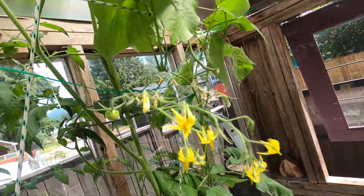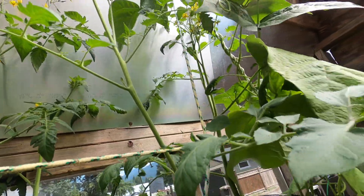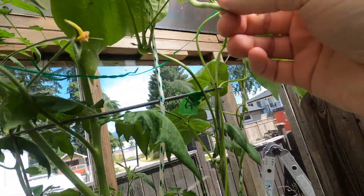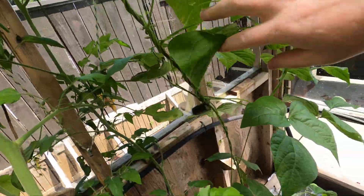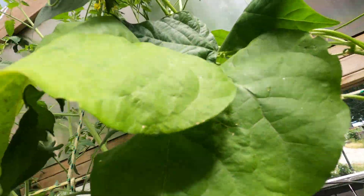This bean is coming back down again — he was up at the top, so it's got to be nine feet long now. I've got one bean here growing, not a lot. I couldn't find many beans this morning — there are a few flowers.